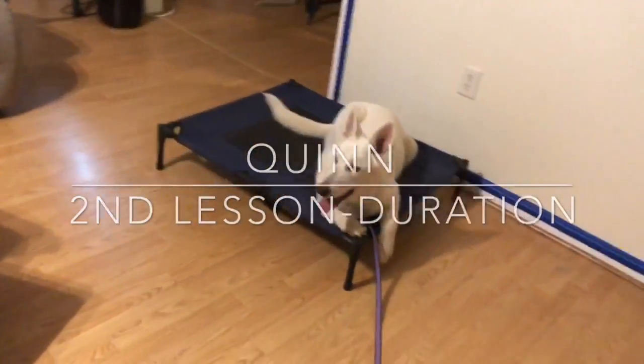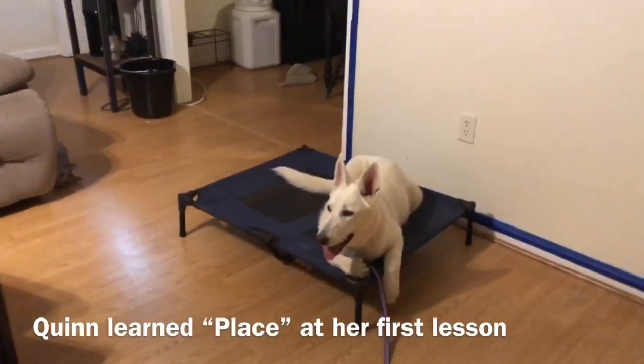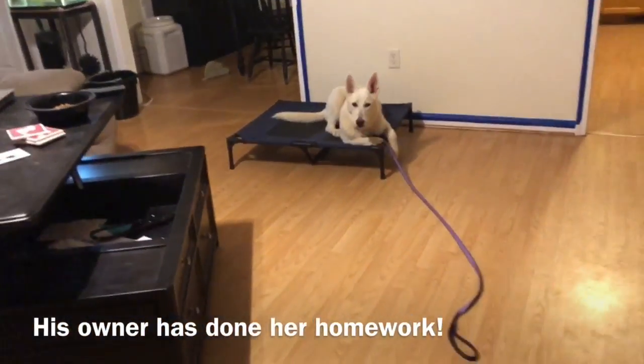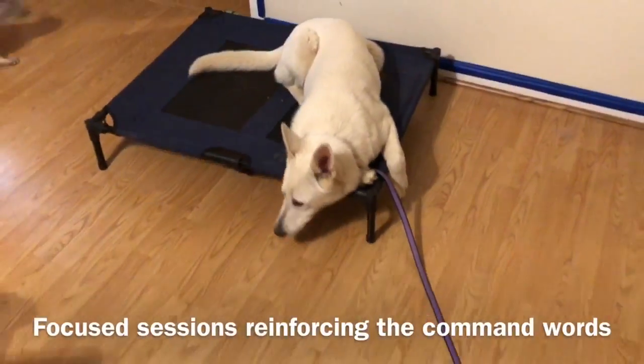This is my second lesson with Quinn. She is a stunning white German Shepherd puppy around eight months old. The family contacted me because they have a baby on the way and they wanted to get some basic obedience training in, which is so important.